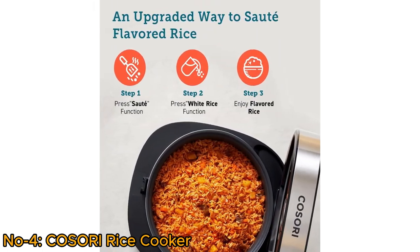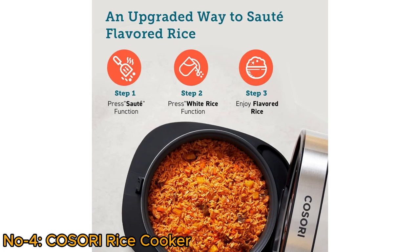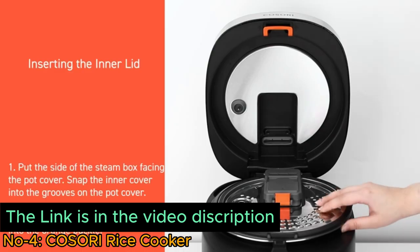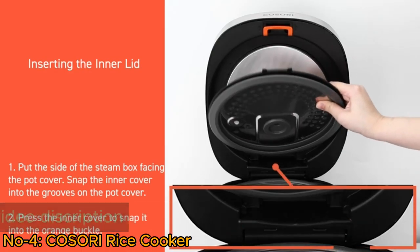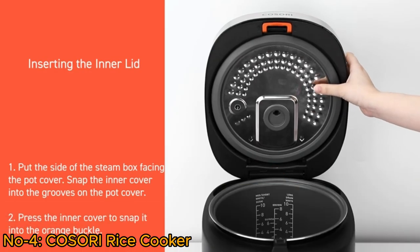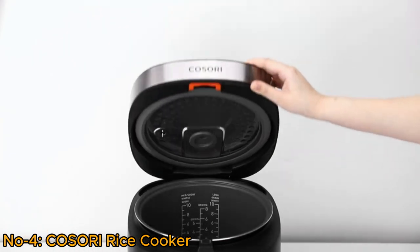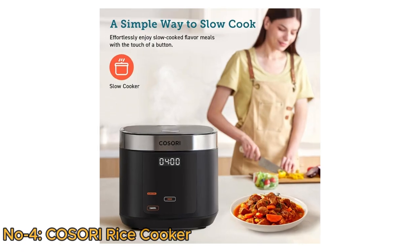The intelligent fuzzy logic technology adjusts cooking parameters for various rice types, ensuring consistently perfect results. The sleek design, durable stainless steel construction, and ample capacity make it a reliable and stylish addition to any kitchen, catering to diverse culinary needs with ease and efficiency.